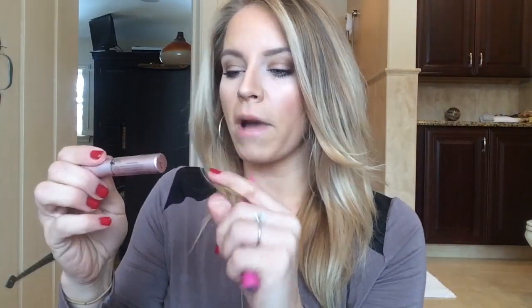Mascaras. My favorite of the moment is Too Faced Better Than Sex — that was in this little kit too. I really like this. I have that on today — though I didn't have my eyelash curler, so my lashes are a little flat. I also recently bought CoverGirl Full Lash Bloom. I like this too — it doesn't give me as much volume as the Too Faced, but I do like it. And then I have CoverGirl Lash Blast Fusion for waterproof, if I need waterproof.